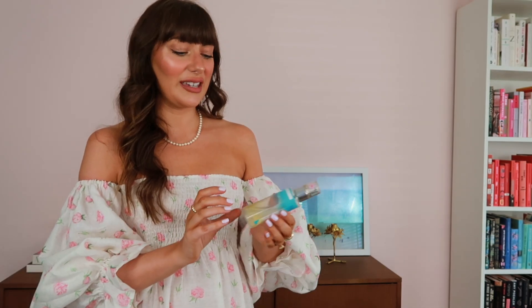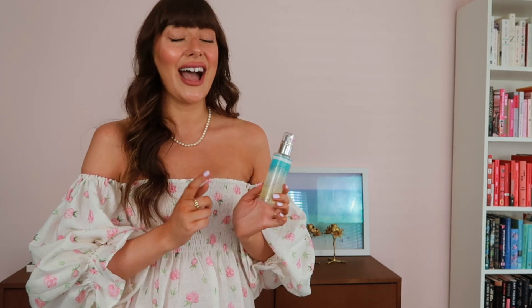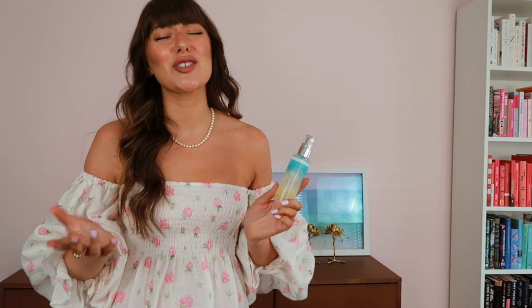The last part of my tan routine is the Saint Tropez Self Tan Purity Face Mist. I typically use this to do my tan on my face, chest, and hands. I put it on before bed at night, but I've heard some people actually use it as a setting mist — I've never tried that myself but I think it's a cool way to get some extra color on your face, especially in the summertime when we just want to be living our best glowy life.